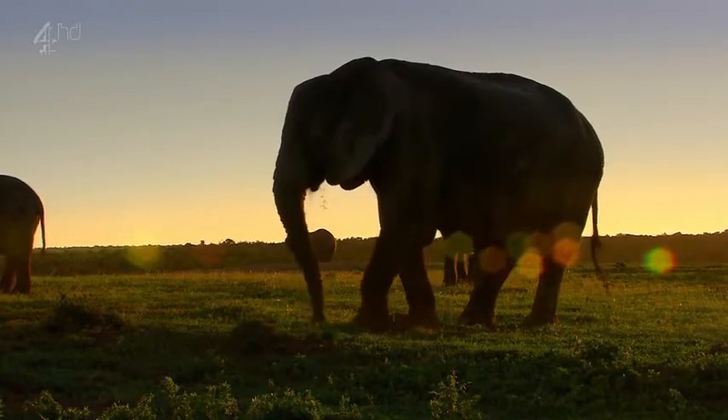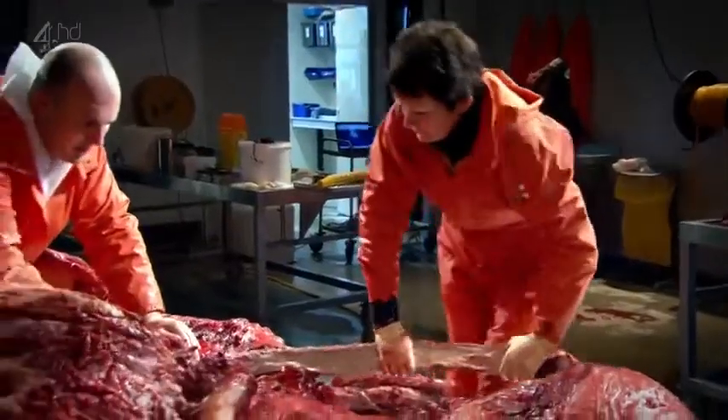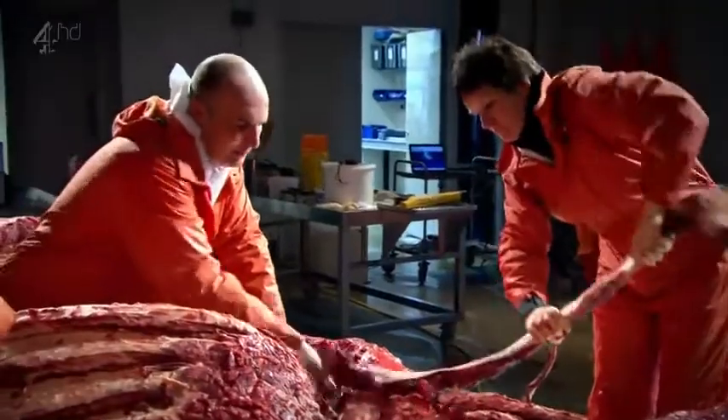As the elephant grew bigger, the demands on other parts of its body grew greater. It required a lot of oxygen to keep going, so the lungs became turbocharged to cope. To see how they work, the dissection team are removing the ribs.